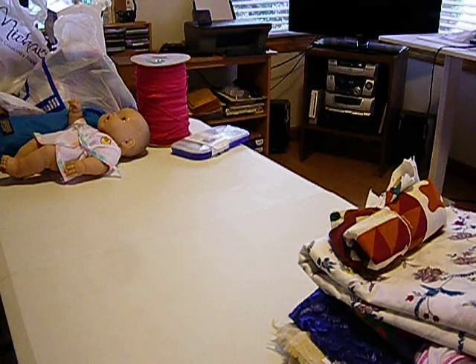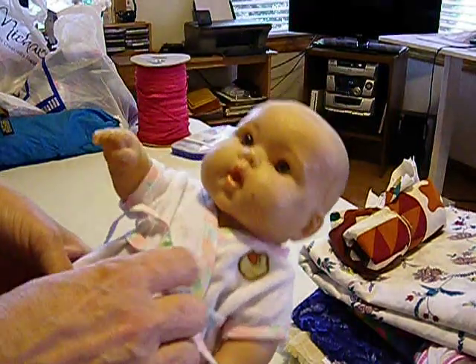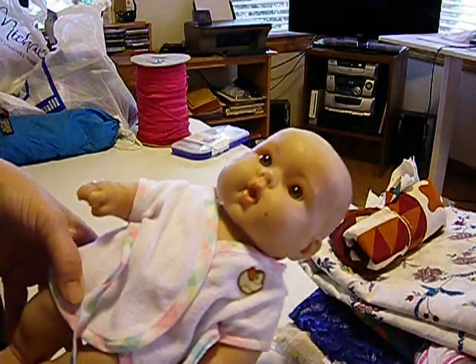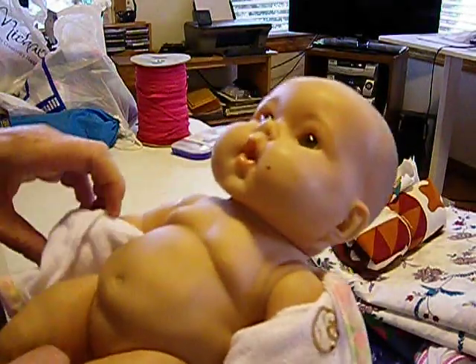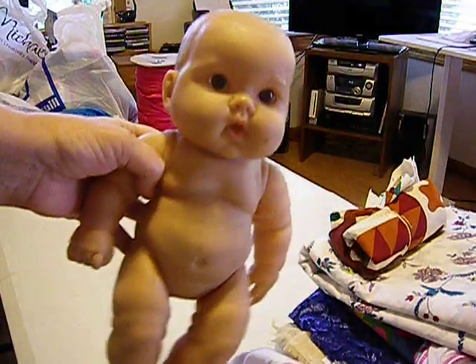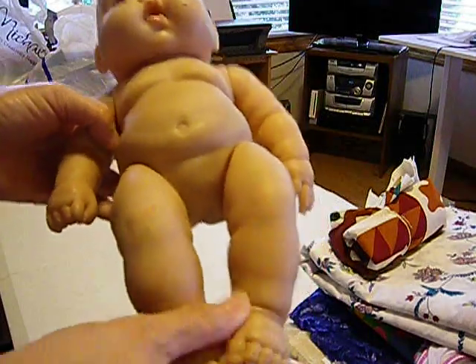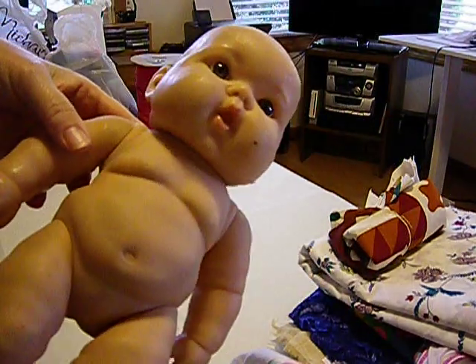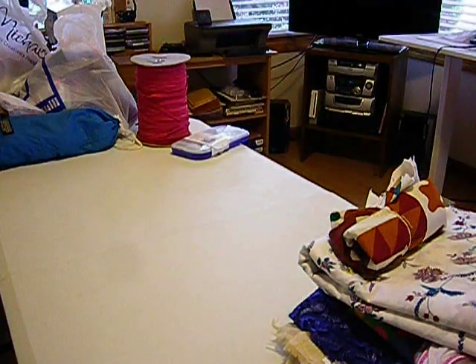Then I got another $0.99 doll. She's just adorable — she almost looks real. She's got some smudges, so I'm going to try the magic eraser on her. She's so lifelike and realistic, I couldn't believe it. She was only $0.99, so I figured she was worth trying to clean up. Look at her little feet — it's just like a little baby. The detail in these things is just unbelievable. Not bad for $0.99.